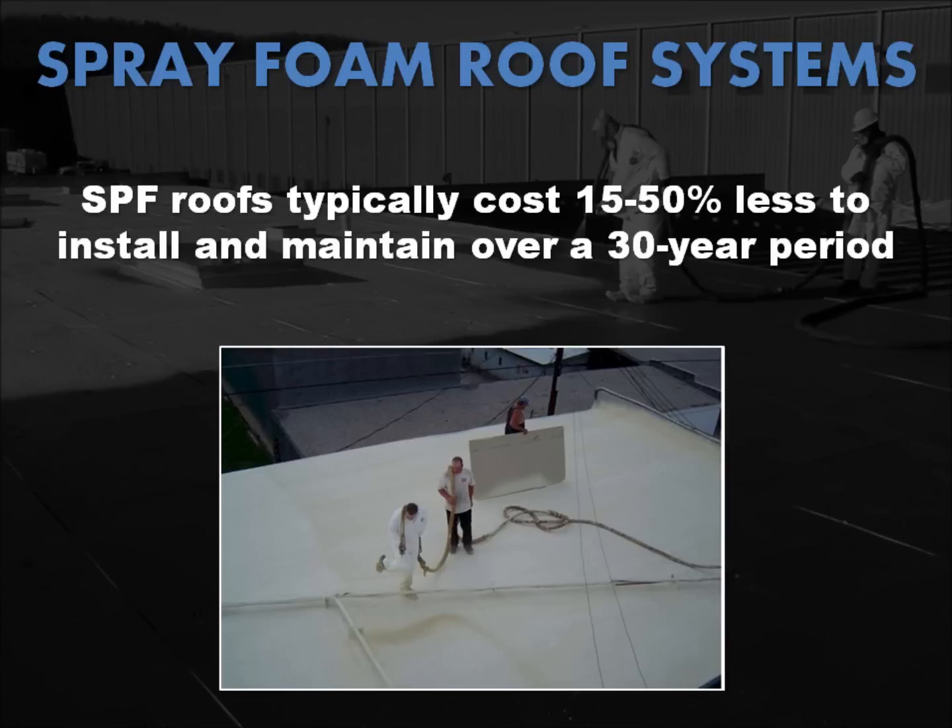As with other roofing systems, there are both high-end and low-end materials, but a general rule of thumb is that a foam roof typically costs 15 to 50% less to install and maintain than a conventional membrane system over a 30-year period.